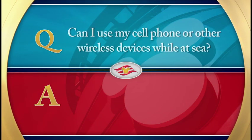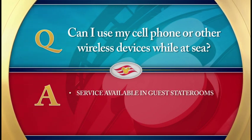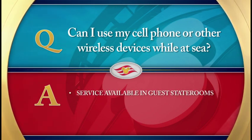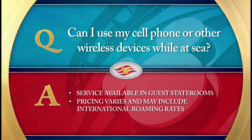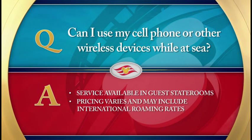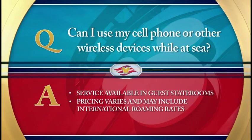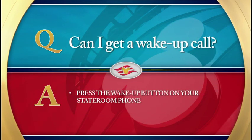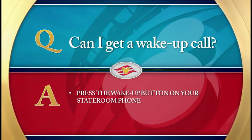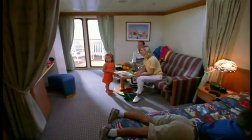Can I use my cell phone or other wireless devices while at sea? Cell phone and wireless service is available in guest staterooms through most plans and can be costly. Pricing varies depending on your provider and usually includes international roaming rates. To avoid unwanted costs, we recommend turning off your cell phones and wireless devices. Wake-up calls are an automated service that you access right from your stateroom phone — just press the wake-up button on the telephone. You can also review telephone instructions in the directory of services located in your stateroom.